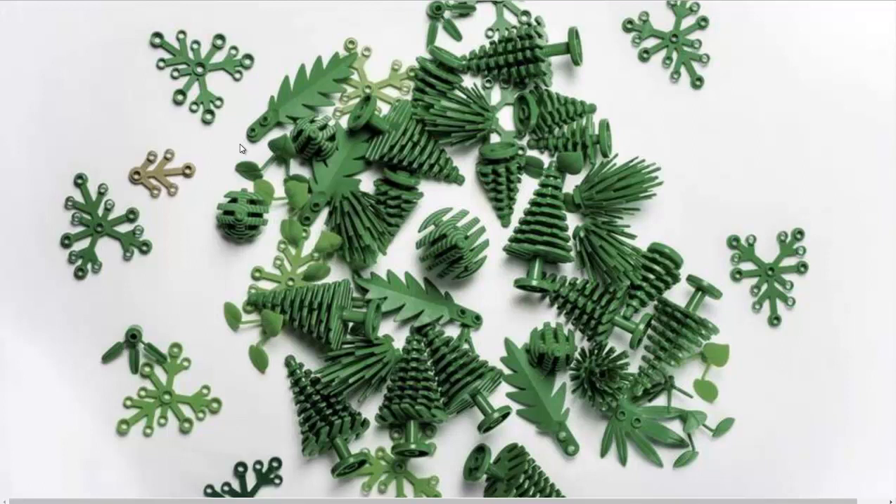They don't go into a whole lot of details about the process. I imagine it's some of the leftover components from all the fuel they make from sugarcane in Brazil. A lot of their gasoline is actually made from sugarcane.